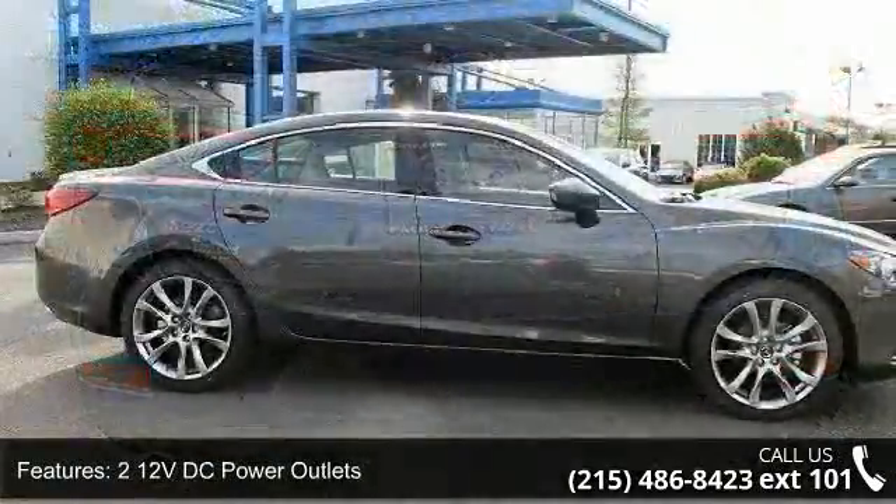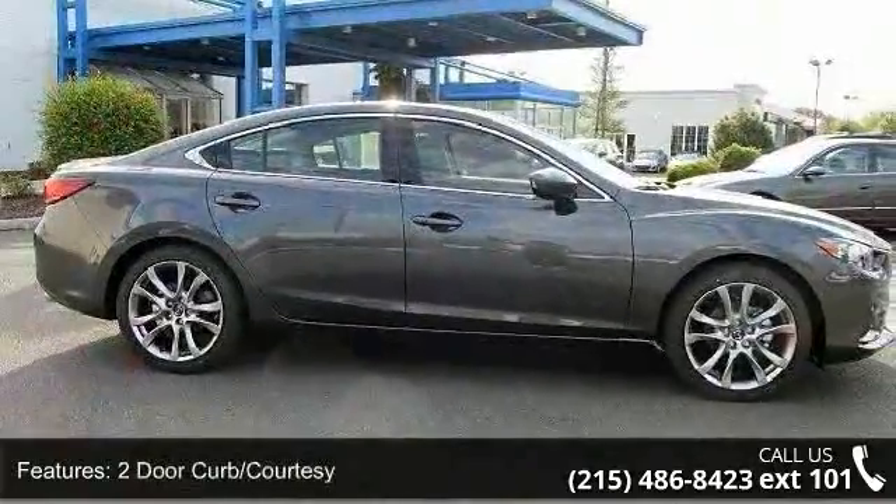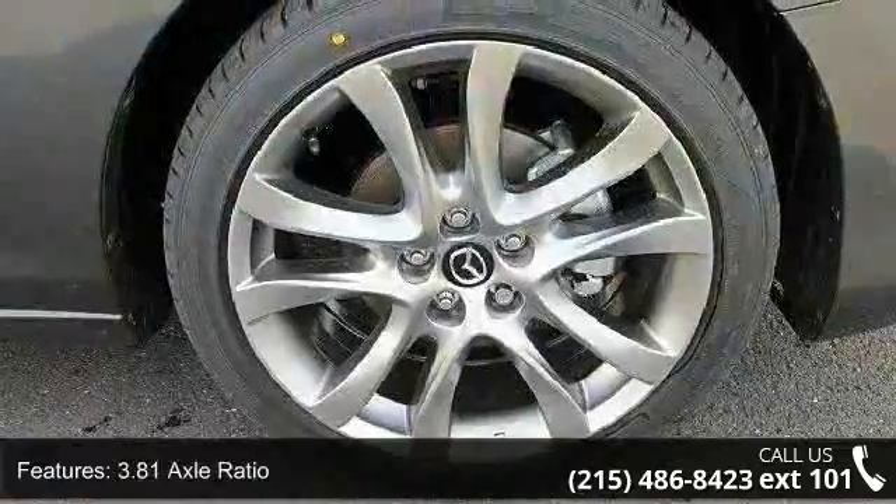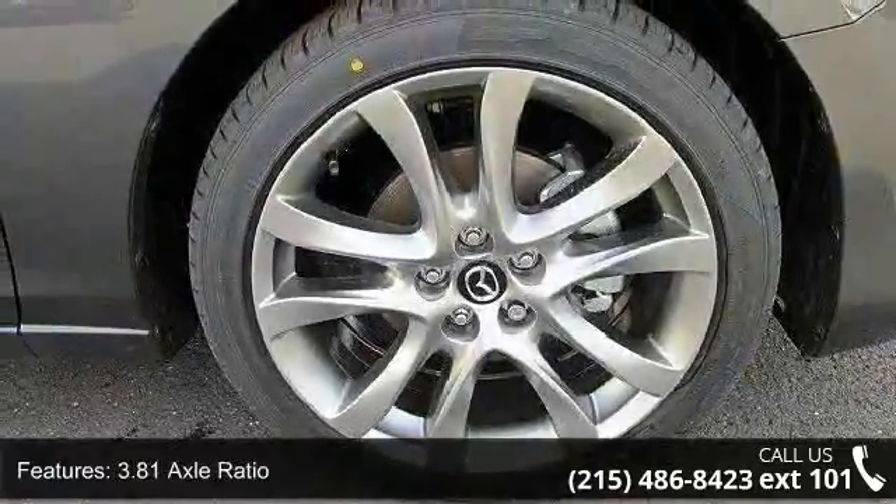4-wheel disc brakes with 4-wheel ABS, 60-40 folding bench front-facing fold-forward seat back, leather rear seat.